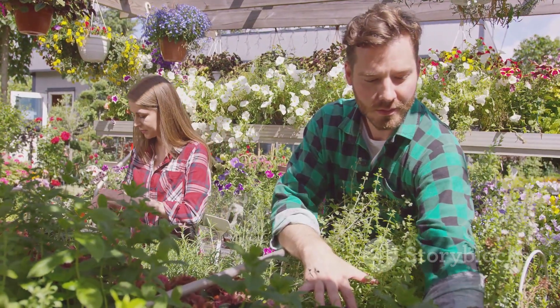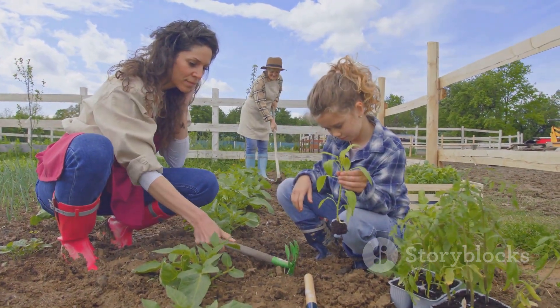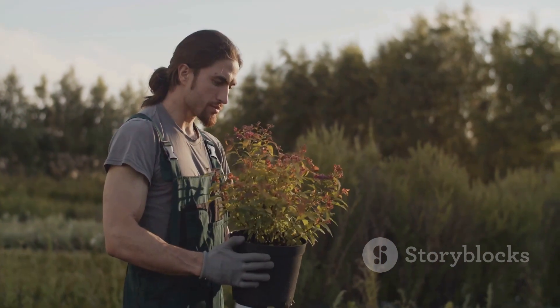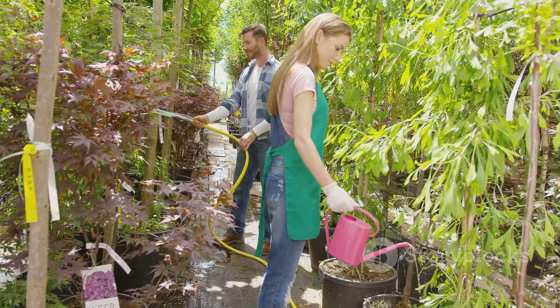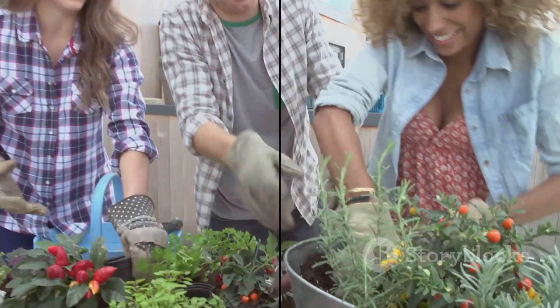But remember, these are just a few examples. There are many more companion planting combinations to explore. So don't be afraid to experiment with different combinations — you never know what benefits you might discover. After all, the beauty of gardening lies in its endless possibilities. Happy gardening!